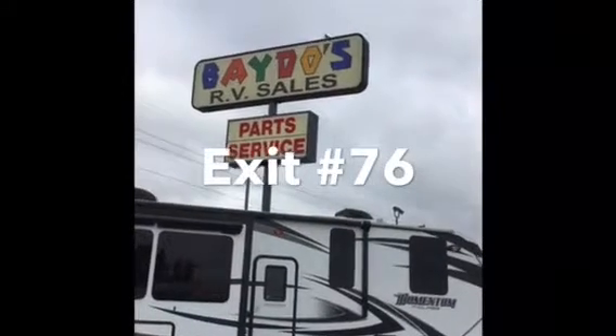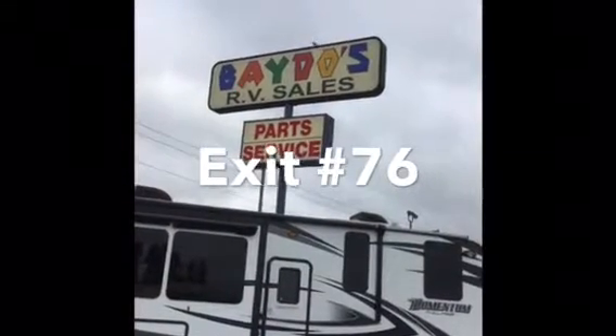Come visit us at BetosRVs.com, exit 76 in Chehalis.